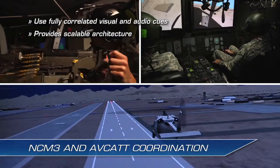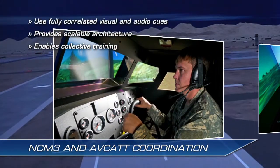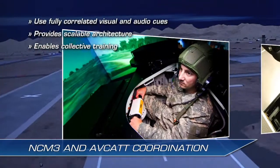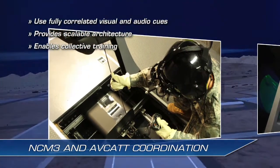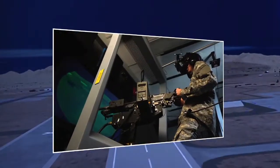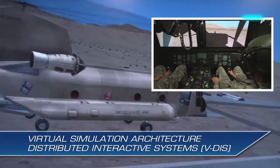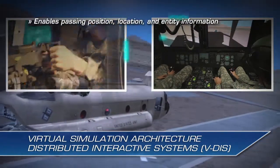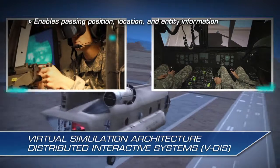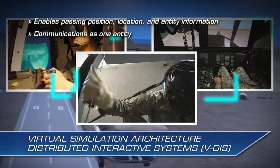The scalable architecture of the NCM-3 enables collective crew and pilot training with the Close Combat Tactical Trainer, or CCTT, and other ground and air trainers in the same common environment. The NCM-3 and AVCAT are linked to the Virtual Simulation Architecture Distributed Information System, or VDIS, enabling them to pass position, location, and entity information back and forth and communicate as one connected entity in space.